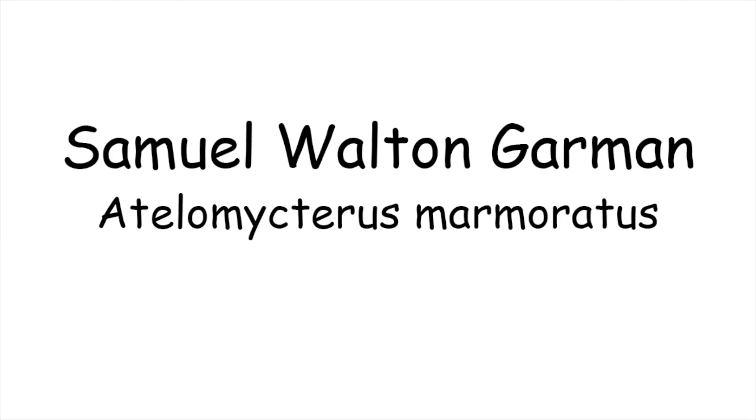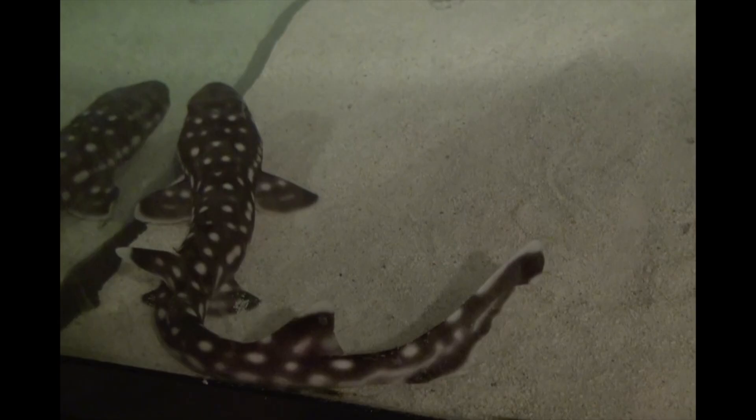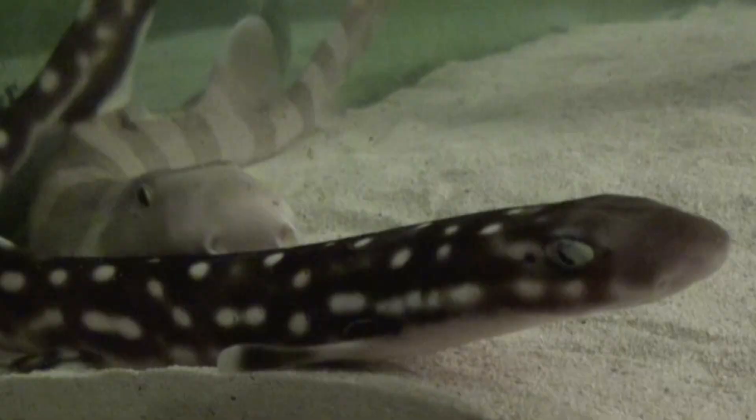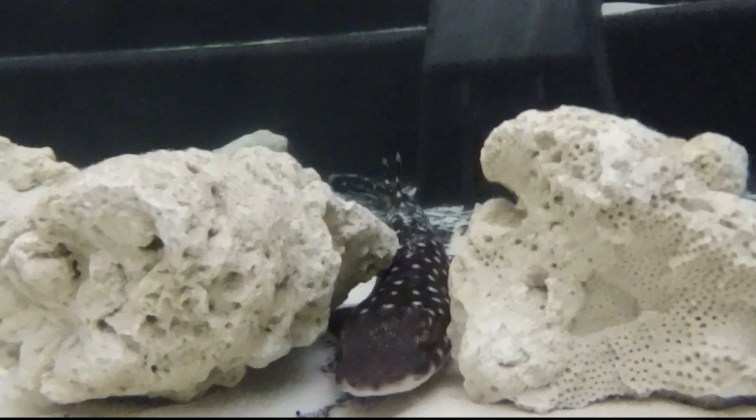Here are some interesting facts about the coral cat shark. The coral cat shark's body is very slender. They have a protective eyelid that covers their eyes during the day — this lid comes up from the bottom instead of down from the top like ours. The slender body allows it to navigate through small spaces in the coral reefs.